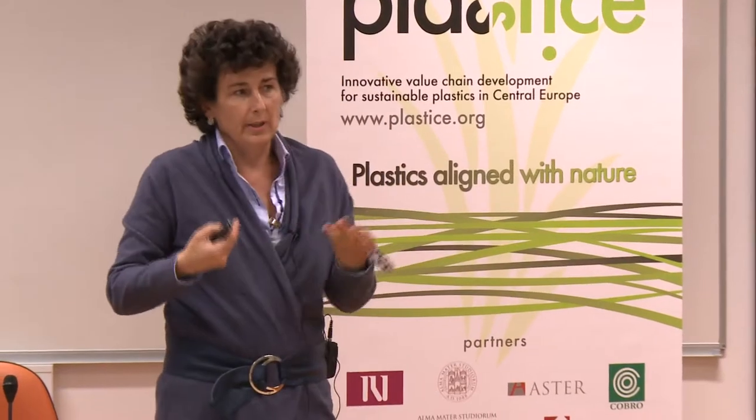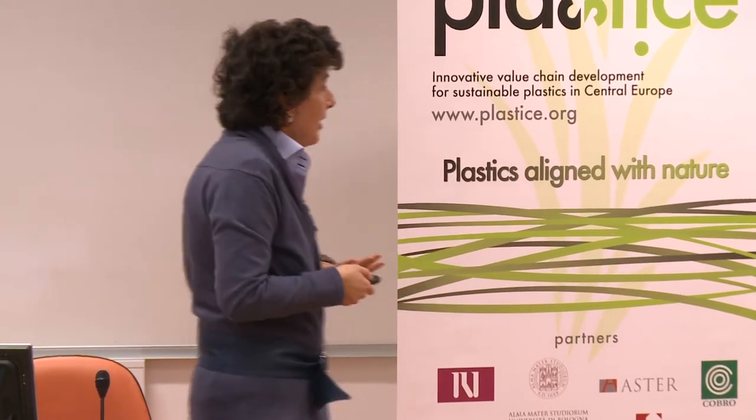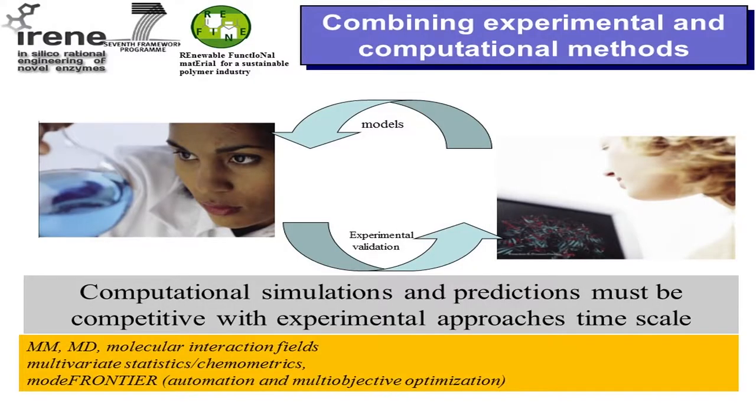We try to speed up the process design and understand in more detail how the enzyme behaves using different computational methods — molecular mechanics, statistics, and so on. From our point of view it's very important that computational methods are user-friendly and fast enough to be competitive with experiments.